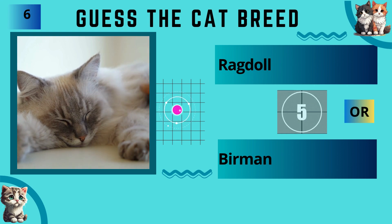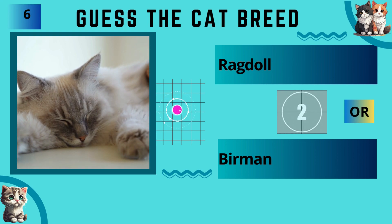Ragdoll or Burmese? The answer is Ragdoll.